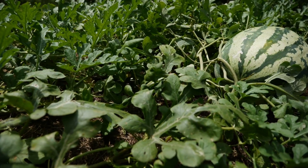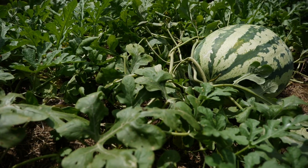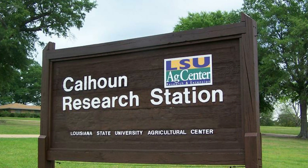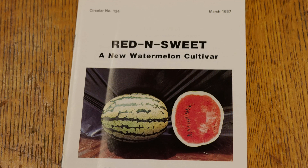Today we're in southern Ouachita Parish and it's July 15th — hot, humid, a perfect day to be in the watermelon patch. The watermelons you see behind me are a variety that was developed right here in Ouachita Parish at the LSU AgCenter's North Louisiana Experiment Station, also called the Calhoun Research Station. It closed about 10 years ago. The watermelon we're going to look at today was developed and released back in 1987. It's called the Red and Sweet.